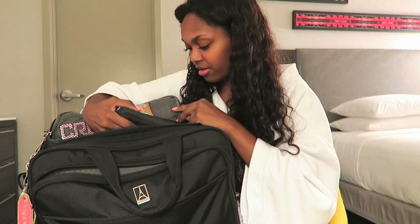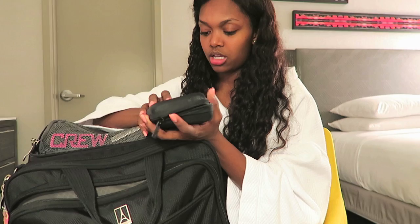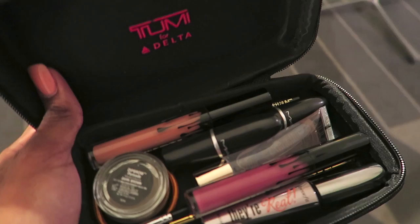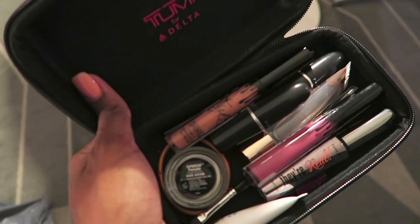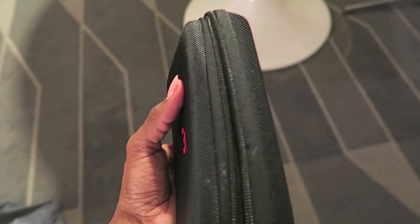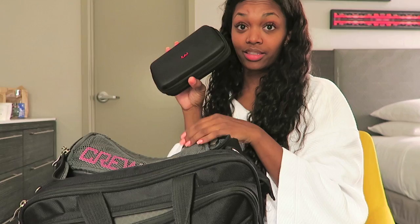I have this Toomey bag that I got whenever I went to London - they give these out in first class. It just has my makeup, my go-to makeup: lip glosses - I'm testing out these Kylie Lip Kits right now - some eyeshadow and stuff like that. I just keep all that in this little convenient case because it's a harder case and I find it so easy to keep everything together.